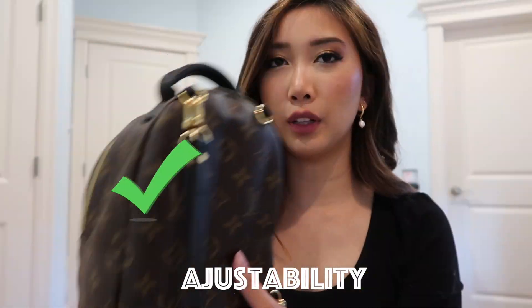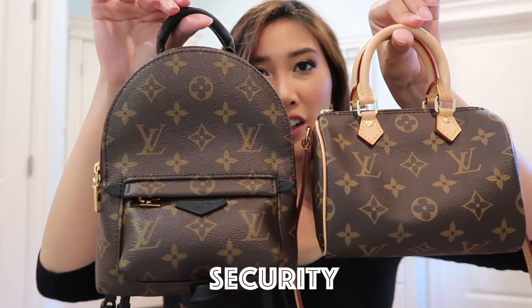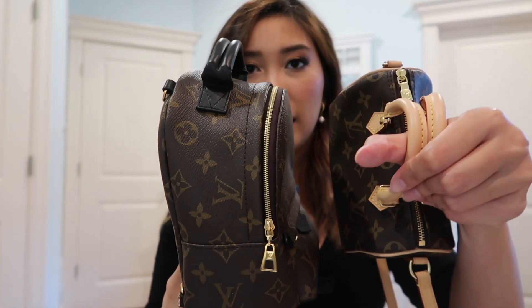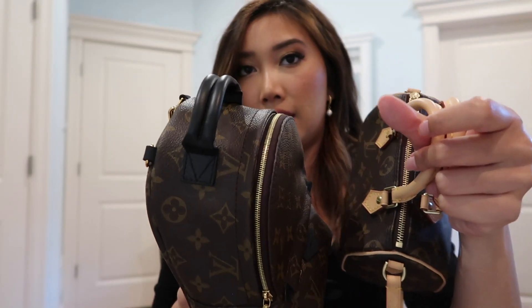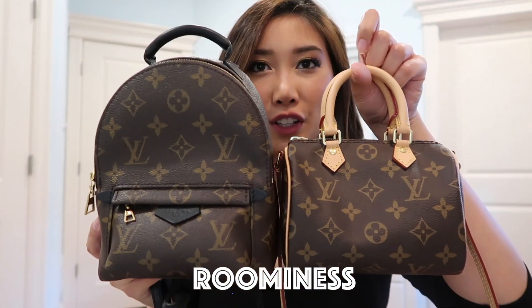Adjustability is similar to versatility but a bit different. On the Palm Spring Mini, you can adjust the buckles on the strap for your height, whether you're tall or short — it's very adjustable. The Nano Speedy is not, because the strap is one size and cannot be removed. For security, both bags are zippered, so you'll always feel safe with them — a zipper secures everything in place. That's a tie.